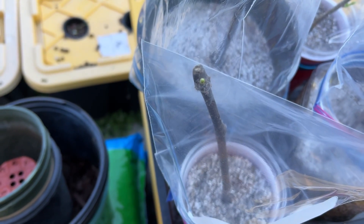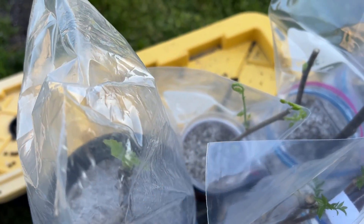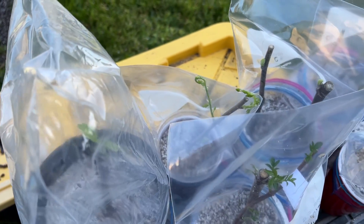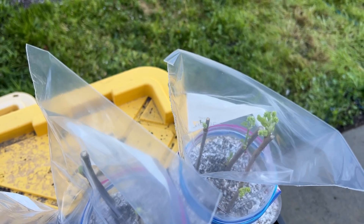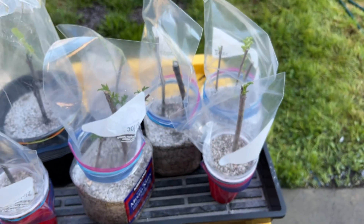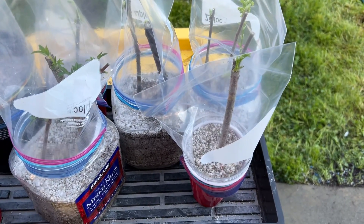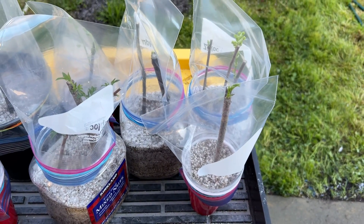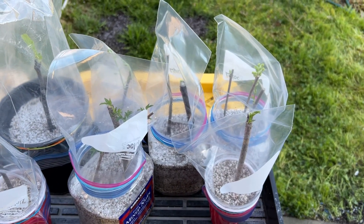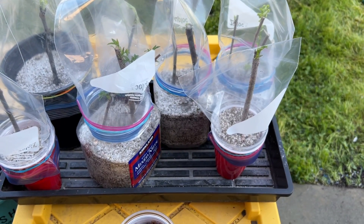We've got a little nub coming in there and there's a giant offshoot on that one. All of these are doing really well — I should have grabbed the ones in the refrigerator or sitting on top of the refrigerator. Anyway, that's the status of these. I figure I won't bother looking for roots for another three or four weeks.